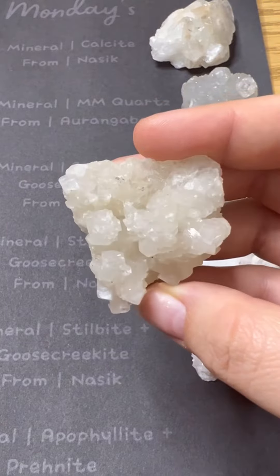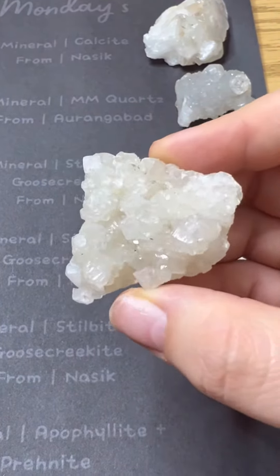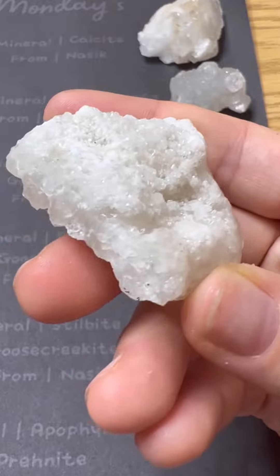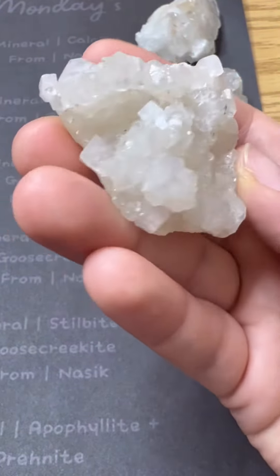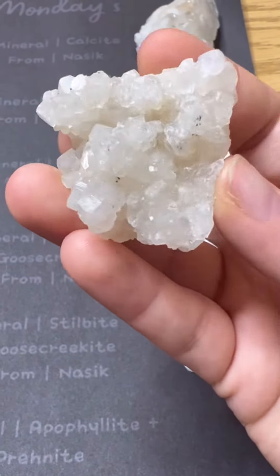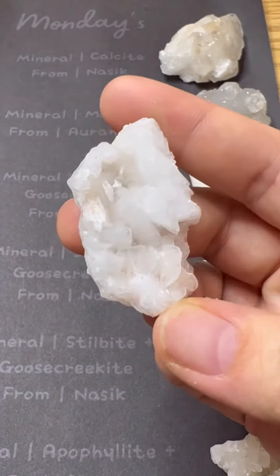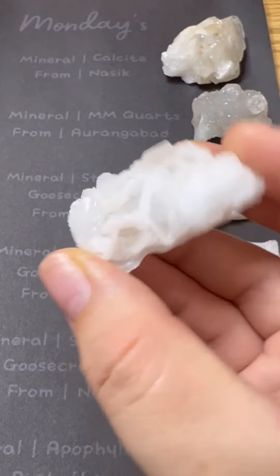Mineral apophyllite and prehnite from Mumbai, India — taking all that shimmer and shine. We can't stop admiring those cute little cube-like textures as well.